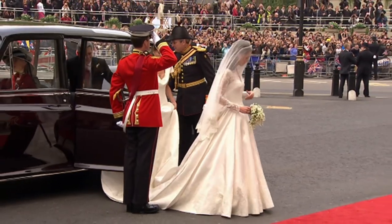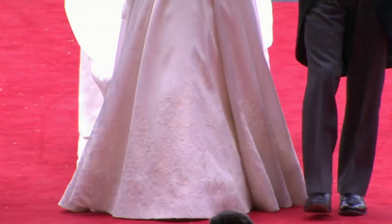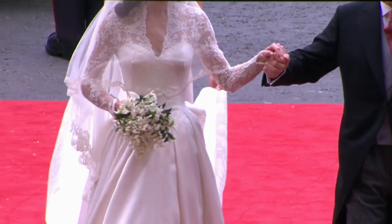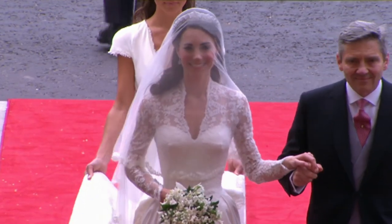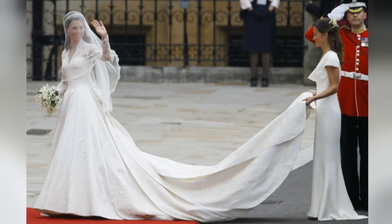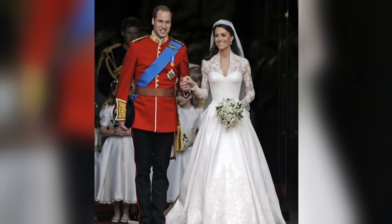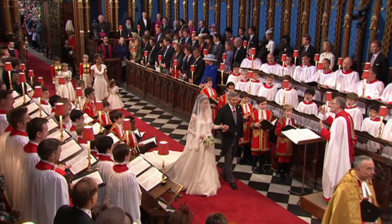We saw another classic cut in the same year with Kate Middleton's marriage to Prince William. Kate chose designer Sarah Burton, the creative brains behind Alexander McQueen, which was owned by a French fashion house — making it the first time a royal wedding dress wasn't entirely British made. The elegant lace dress, with its corseted bodice, had an air of Grace Kelly and spawned thousands of replicas, like many royal wedding dresses before. A true princess dress, fit for a fairytale wedding.